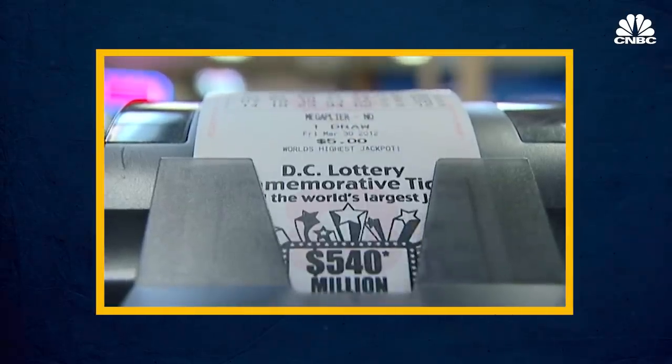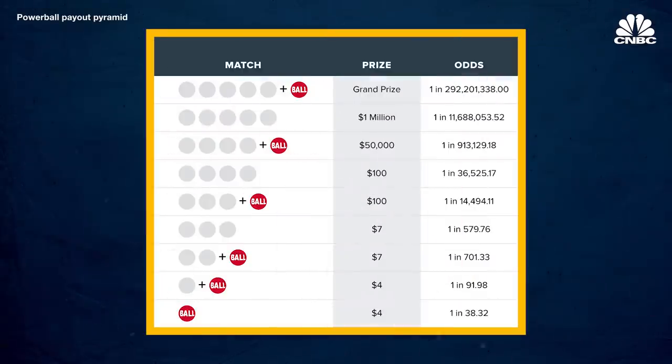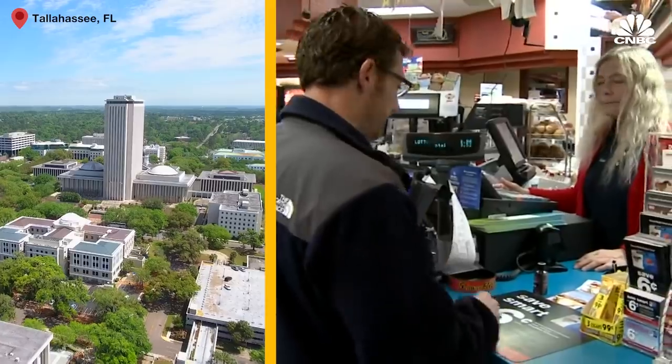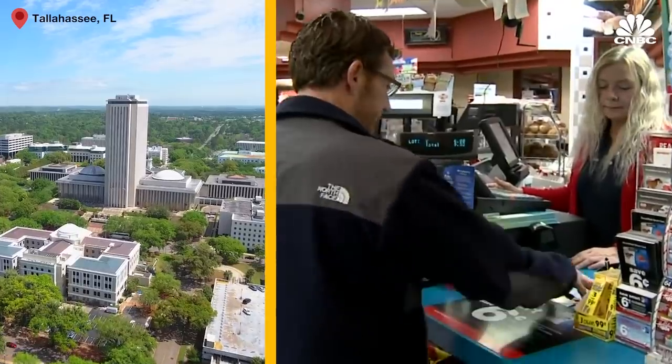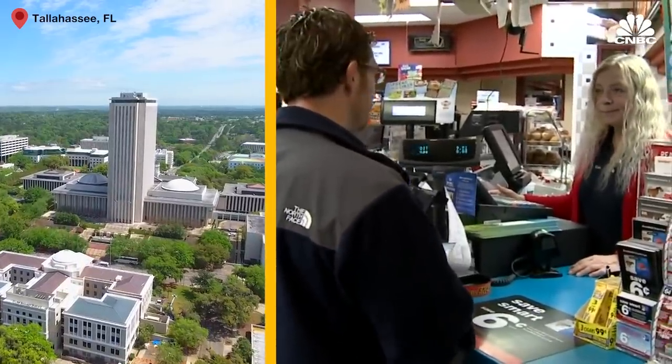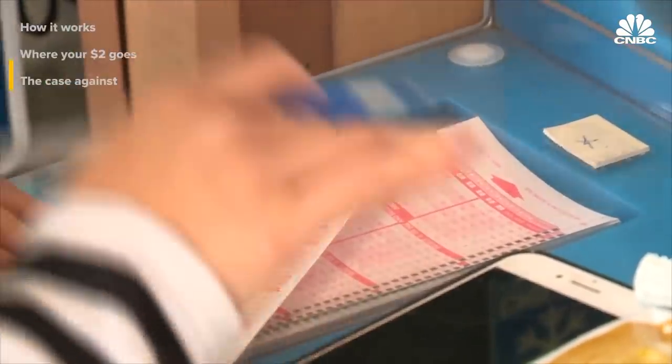And it's not just the jackpot winner who can take home cash. Both games offer a tapered prize payout system depending upon how many correct numbers you choose. The payouts at each level are fixed, no matter how big the jackpot is. This seems like a win-win: consumers get to play a fun game with the chance of winning life-changing money, and states get an easy source of revenue. But the lottery system has a few notable problems.